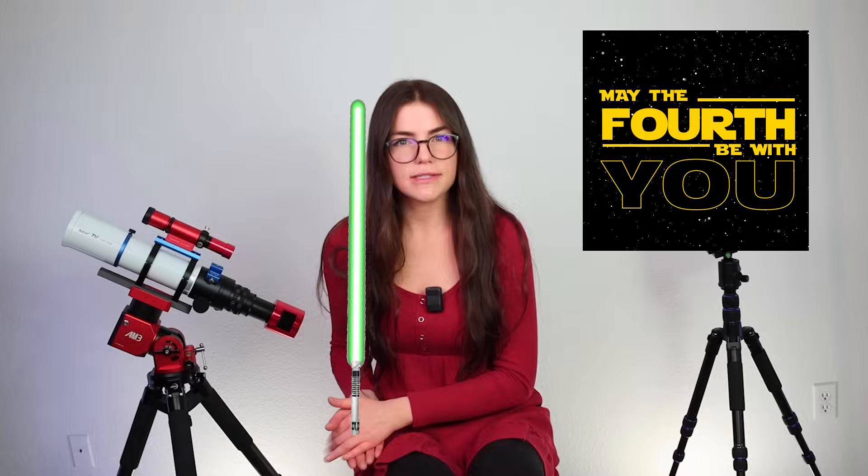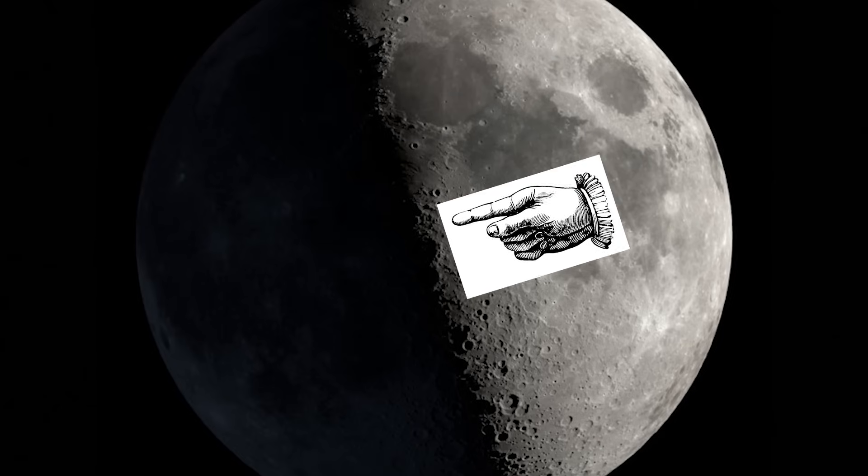The next day, May 4th, which happens to be Star Wars Day — sorry Star Trek fans — brings our first quarter moon. It is the perfect time to bring out a long focal length telescope, or a Barlow lens, or do some eyepiece projection to get some really cool close-up shots of awesome locations on the lunar surface, due to the Terminator line, which provides a lot of contrast to areas that you just don't see during a full moon.